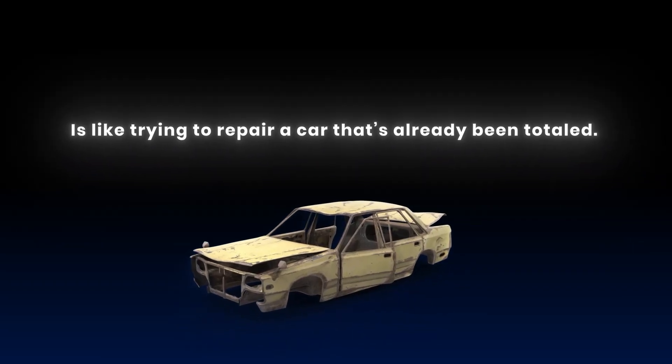If your reply rate drops below 1%, that domain is done. Seriously, don't waste another hour trying to resuscitate it. I've lost more time than I want to admit running tests and tinkering with that inbox hoping something would bounce back — it never does. It's always easier to spin up fresh domains and new inboxes, warm them up, and get back to sending. Obsessing over fixing a dying domain is like trying to repair a car that's already been totaled. You're way better off getting a new one and just hitting the road again.